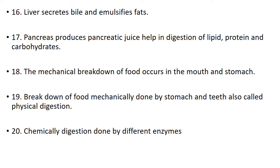Number 18. The mechanical breakdown of food occurs in the mouth and stomach. Number 19. Breakdown of food mechanically done by stomach and teeth is also called physical digestion. Number 20. Chemical digestion is done by different enzymes.